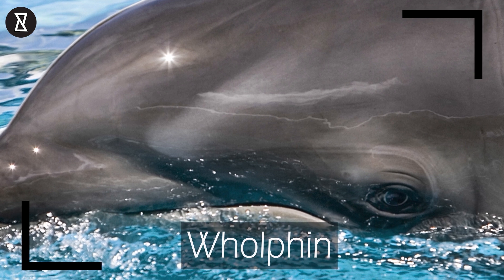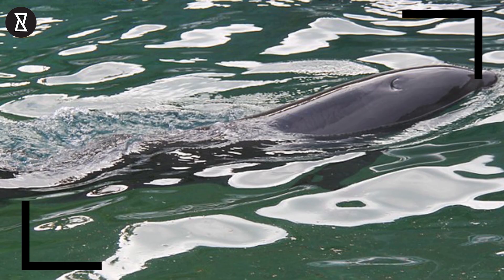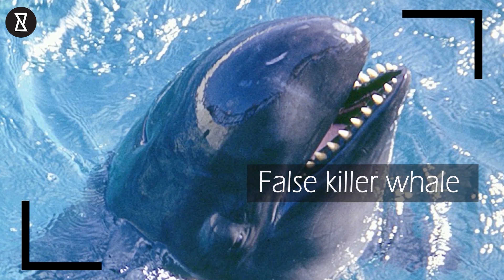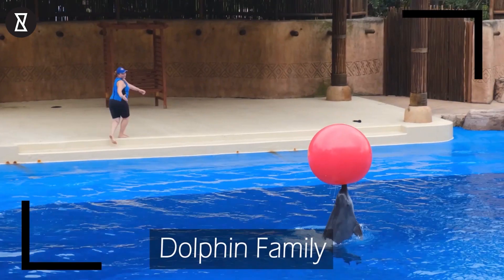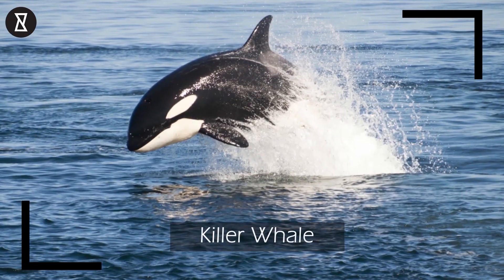Number 2: The Wolfin. This entry on our list is incredibly rare. A wolfin is the offspring of a female bottlenose dolphin and a male false killer whale. Now, what is a false killer whale? A false killer whale is technically a member of the dolphin family, and shares a lot of characteristics with the more commonly known killer whale, or orca.